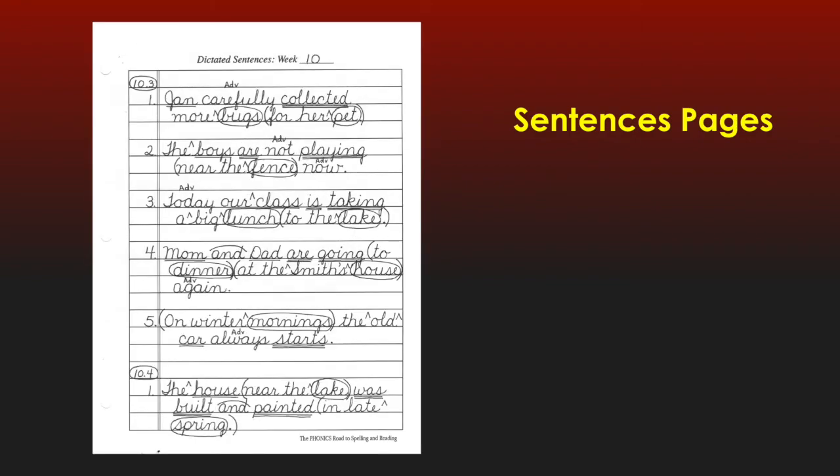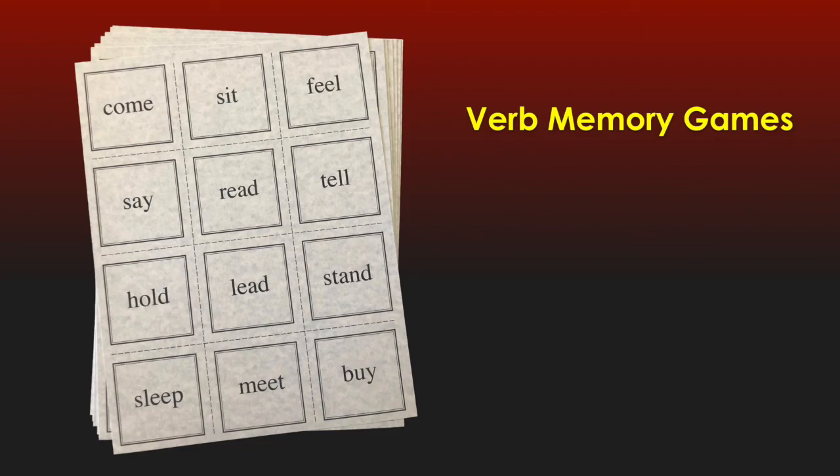Behind the framing codes in this section, you'll notice 10 additional completed sentence pages with all markings. During the year, the Journeyman will practice various verb forms in the framing codes, including those pesky irregular forms. To bring a little fun into learning those irregular forms, I include with this set a verb memory game — a matching game to give you and your student more practice.